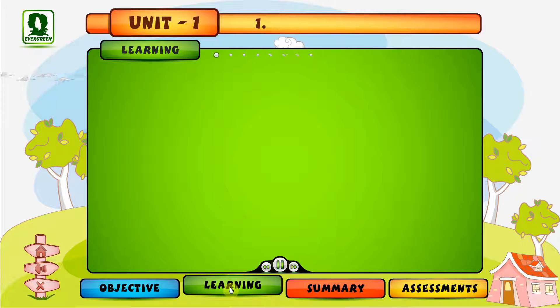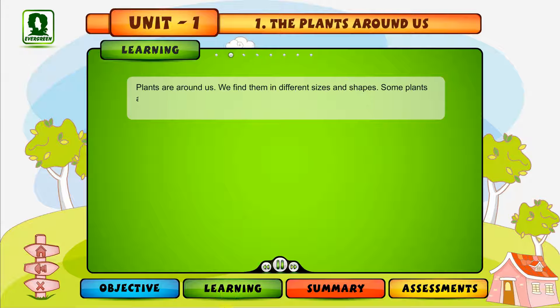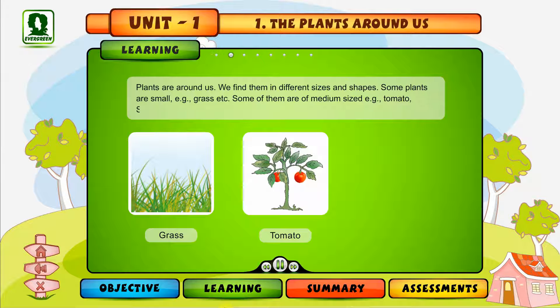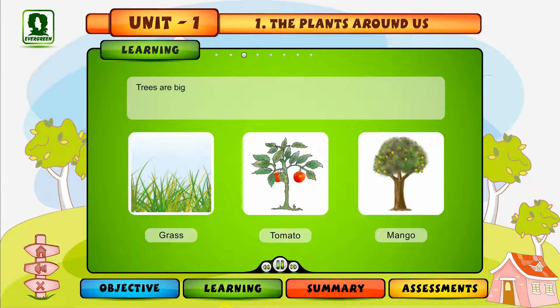Chapter 1: The Plants Around Us. Plants are all around us. We find them in different sizes and shapes. Some plants are small, like grass. Some of them are of medium size, like tomato. Some are big, like mango. Trees are big plants.